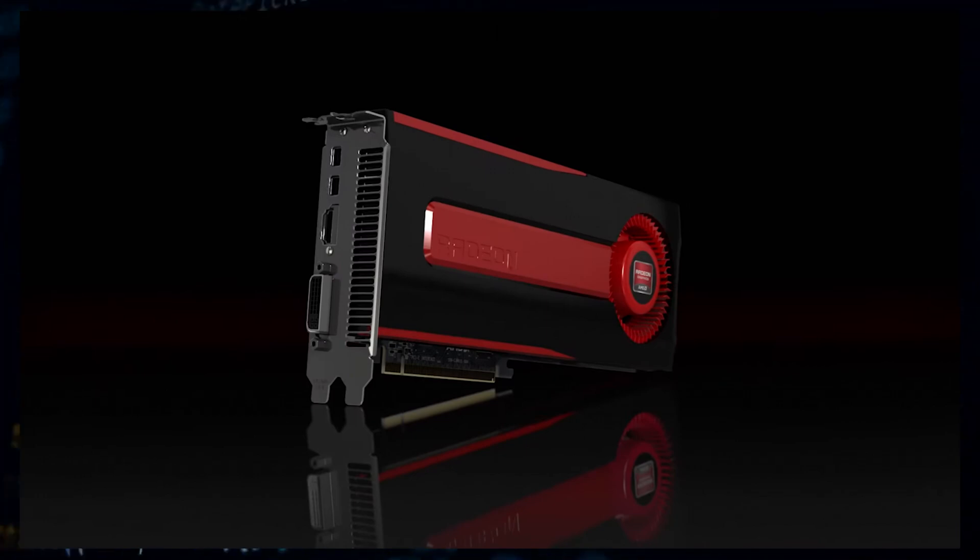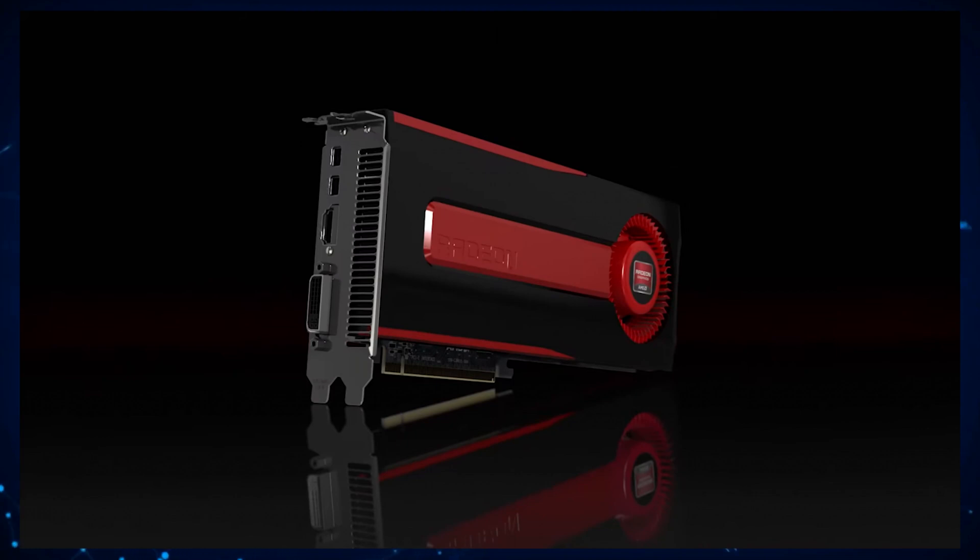Now, more than a decade later, AMD has its flagship, the Radeon RX 6950 XT, which is almost seven times faster, and we are going to get a new generation in the form of the RDNA 3 powered Radeon RX 7000 series.